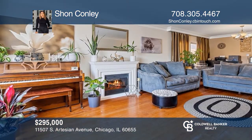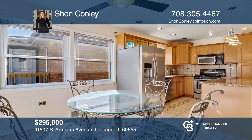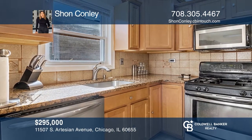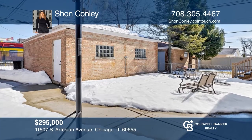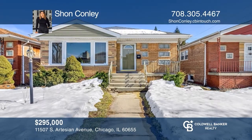Don't miss this rare ranch in the highly sought-after Beverly Morgan Park neighborhood. This four-bedroom, two-bath home features a modern style, eating kitchen with an island. Upon entry, you are immediately drawn in by the bright living room with a fireplace. The finished basement has a large entertainment space along with a bar. Sean Conley is ready to show you your new home.